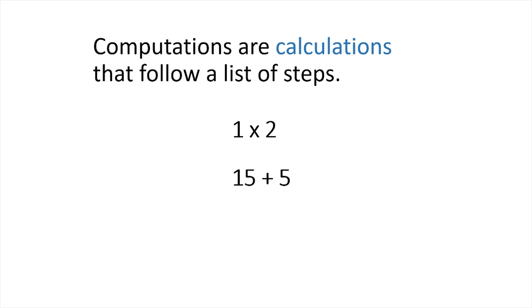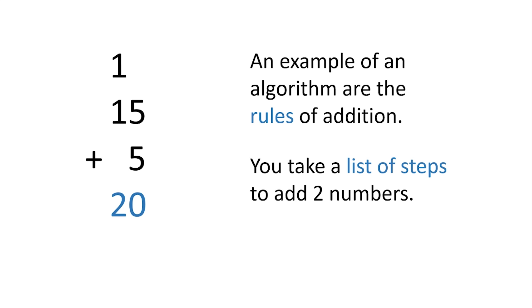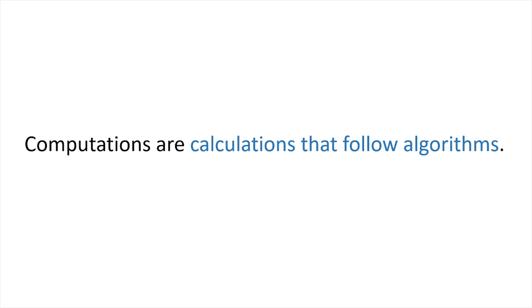Computer scientists also often toss around the word algorithms. You'll hear it a lot, and it sounds fancy, but algorithms are simply the way that we solve problems — just the list of steps we use to solve any type of problem. The rules and listed steps that apply to addition, like remembering to carry your 1s to the next column if the current column adds to 10 or above, that's an algorithm. Computations are calculations that follow algorithms.